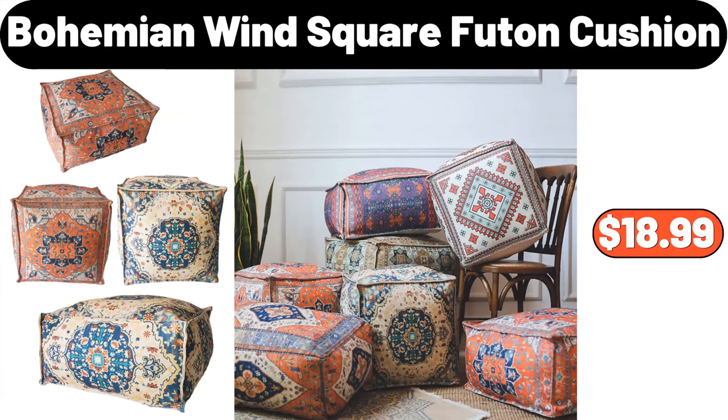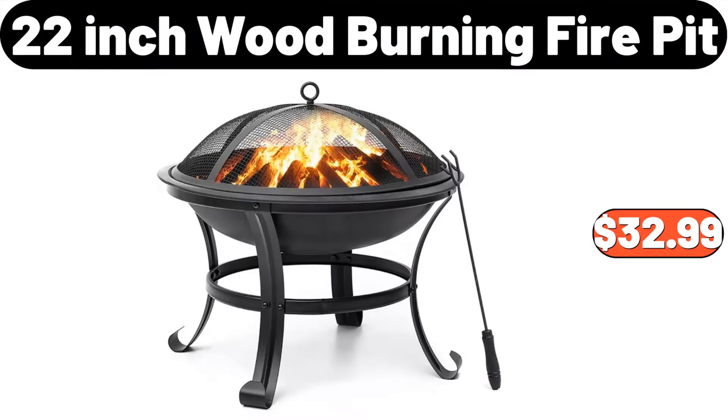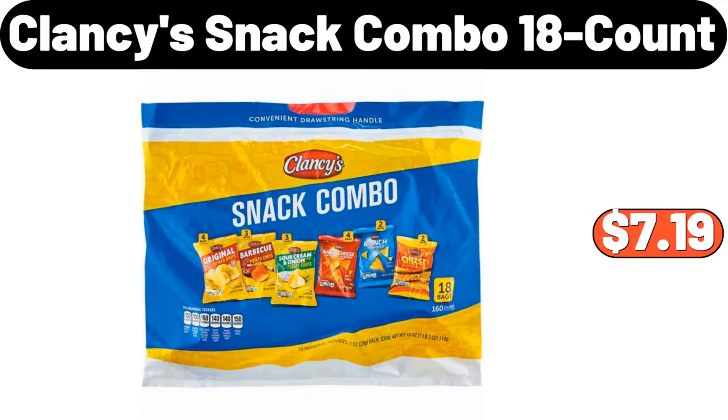Bohemian Wind Square Futon Cushion, $18.99. French Fry Cutter, $4.99. 22-Inch Wood Burning Fire Pit, $32.99. Clancy Snack Combo 18 Count, $7.19.